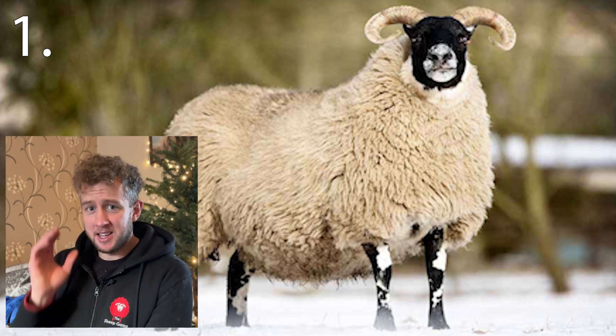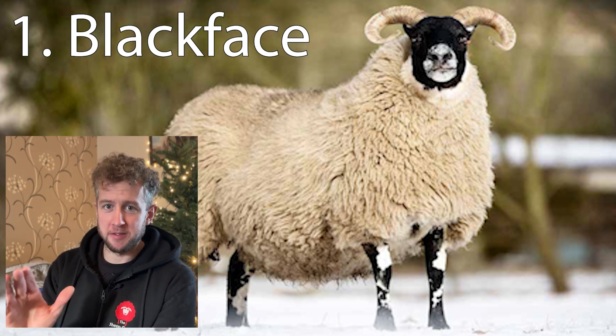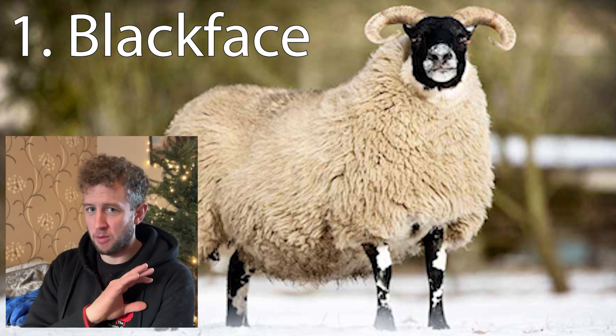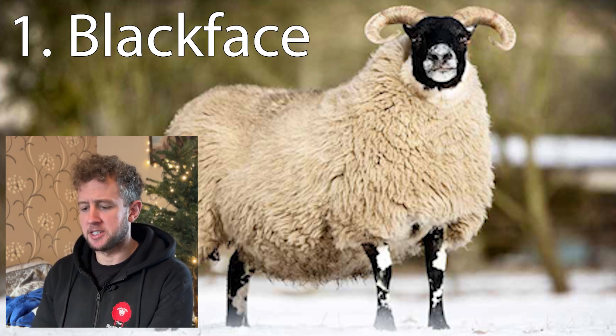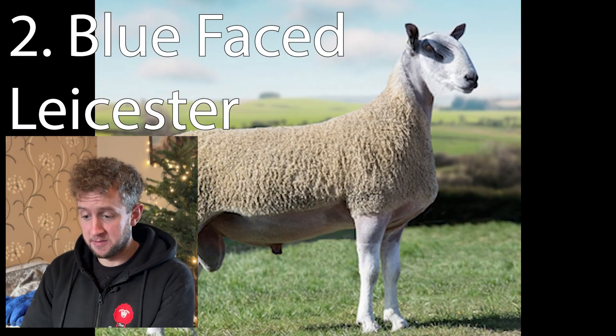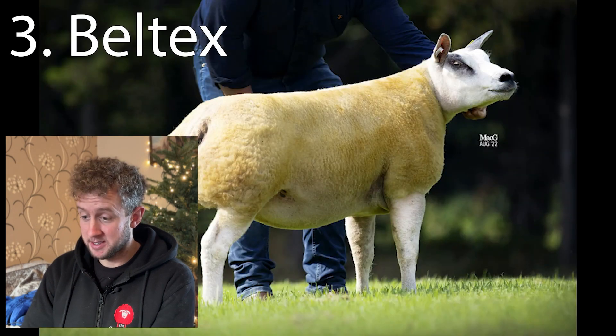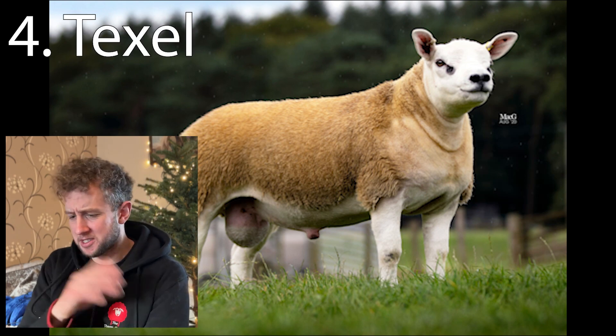Number one: I'll accept Blackface — whether you've put Scottish Blackface, Hexham, or whatever you've written, I'll accept any type of Blackface for this. Tricky question, that one. Number two: Blueface Leicester. Number three: the Beltex. Number four: the Texel. These are all easy — you'll have these.